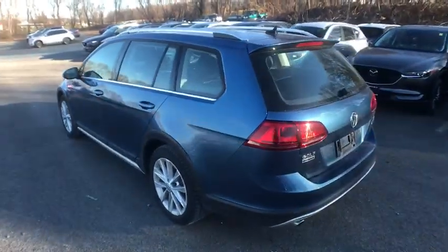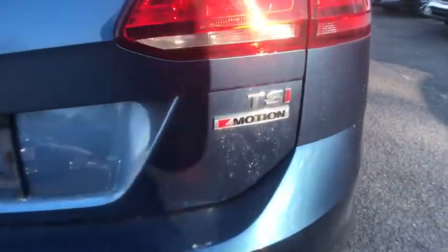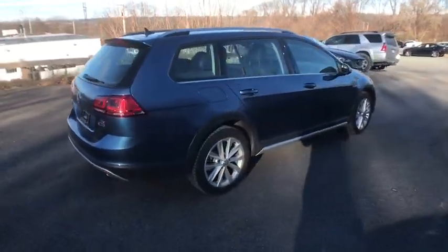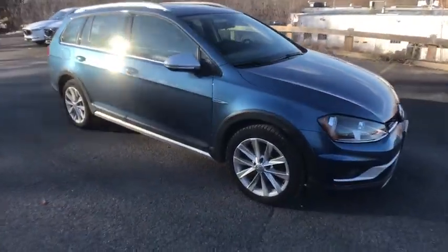This vehicle has less than 25,000 miles. Here are some of this vehicle's great options: traction control, power passenger seat, dual airbags, power steering, alloy wheels, four-wheel disc brakes, eight speakers, trip computer, heated front seat, electronic stability control, rear window defroster, fog lights.